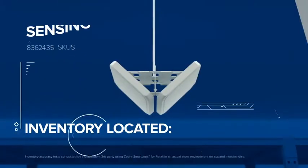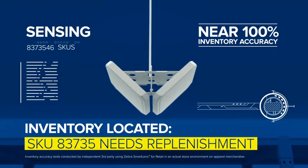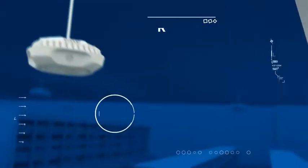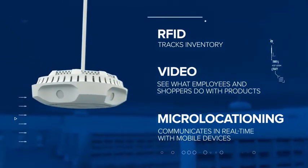From loading dock to checkout, know exactly what inventory you have, where it is, and how and when it got there. Know when products are moving, customers are shopping, and employees are most productive. See how customers interact with merchandise, increase sales by drastically cutting out of stock, and instantly communicate with store associates to enhance customer experience and operational efficiency.